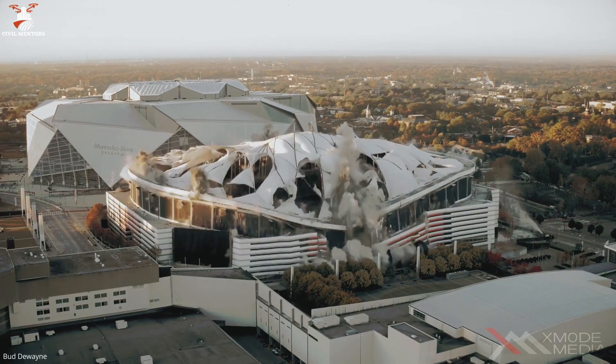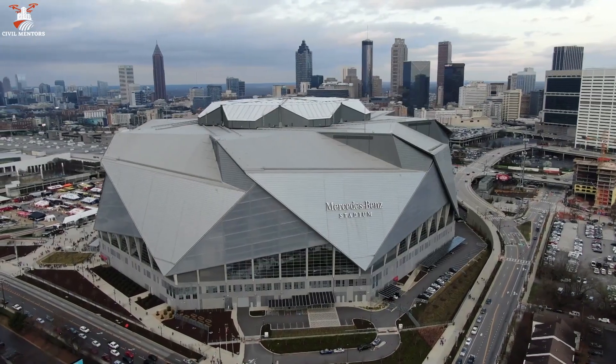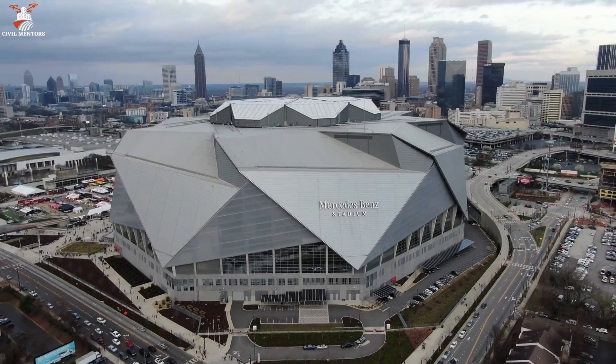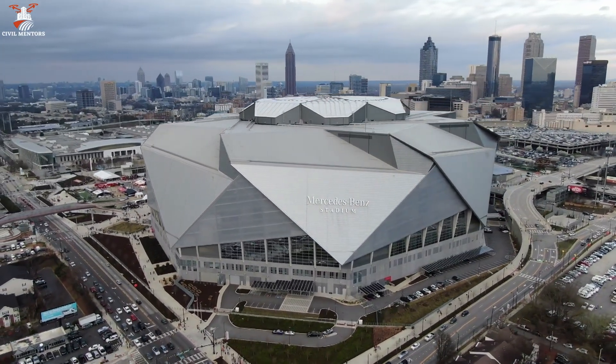Take the 2017 demolition of the Georgia Dome in Atlanta, for example. This made way for the construction of the Mercedes-Benz Stadium, a state-of-the-art venue with increased seating capacity and revenue-generating potential.